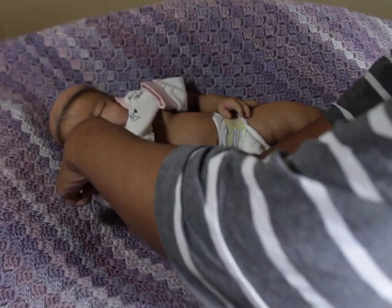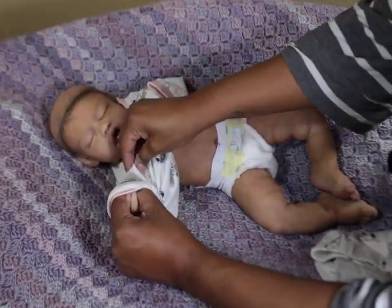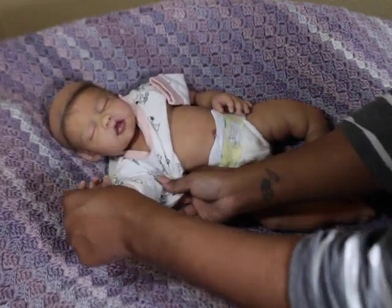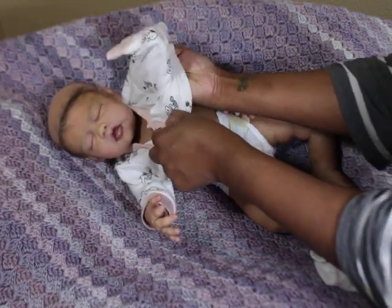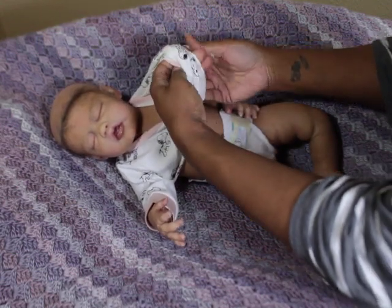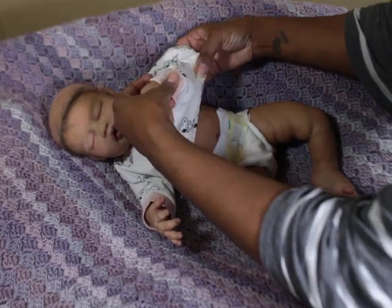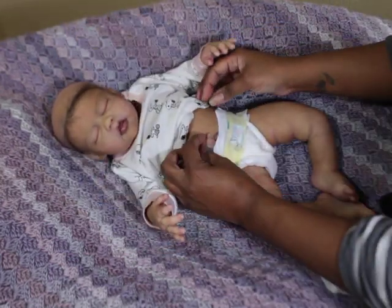I think I'm afraid that when she gets rooted it's really going to be hard to say goodbye to her. But if I sell enough other babies before her time comes to be rooted, I'll just keep GG.